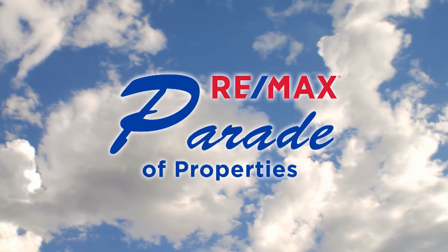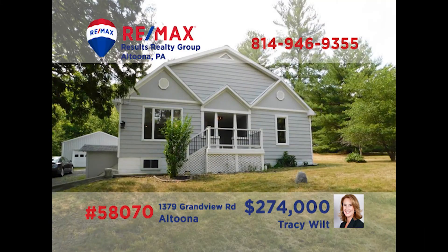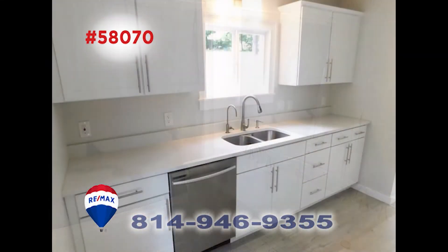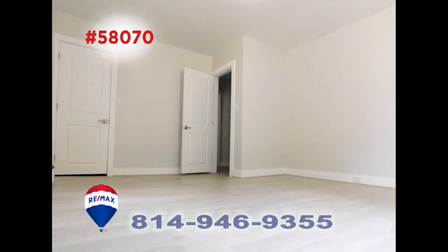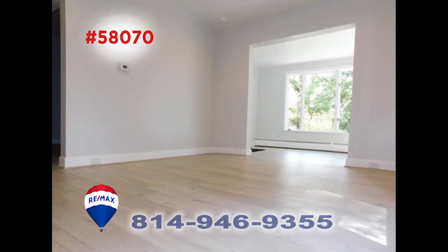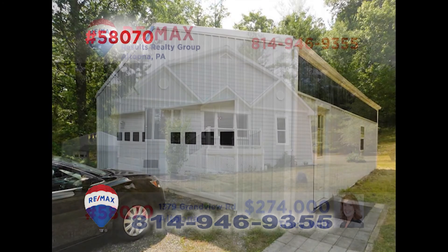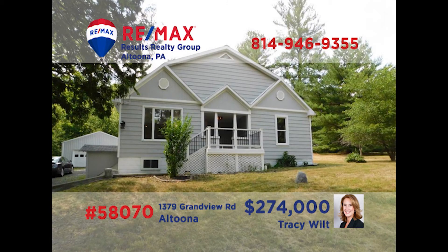Welcome back to the REMAX Parade of Properties. Situated on over two acres in Annis Township, this clean and bright home is presented by Tracy Wilt. She can show you the gorgeous bath. Take a look at the brand new kitchen and its wealth of cabinets. The three bedrooms provide plenty of living space as well as storage space. This home is ready and waiting for you to experience its spacious rooms. And there's a nice garage for the mechanic, craftsman, or storage. Call Tracy to see this amazing home in person.